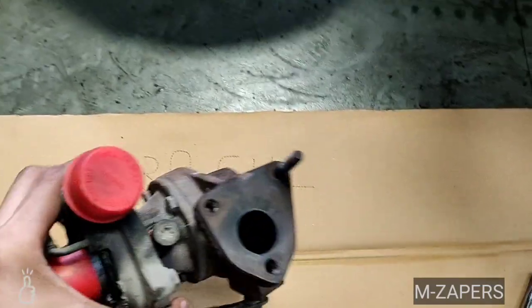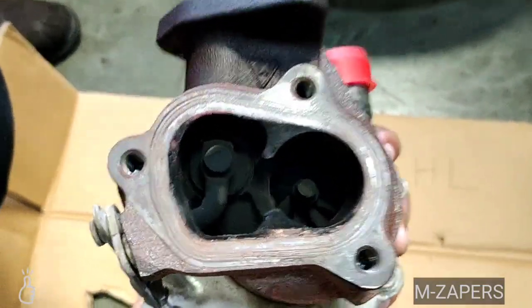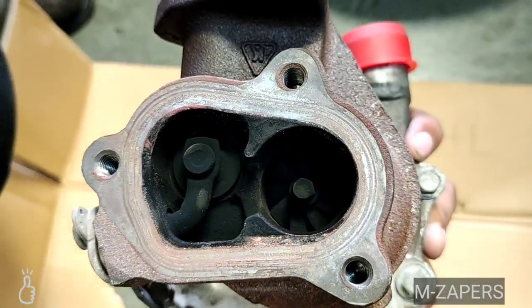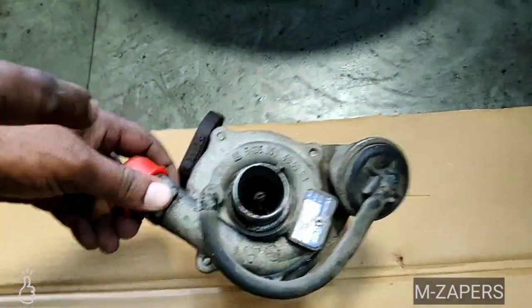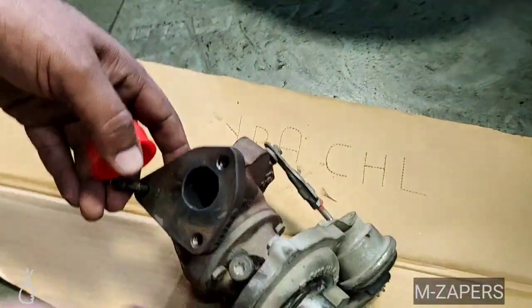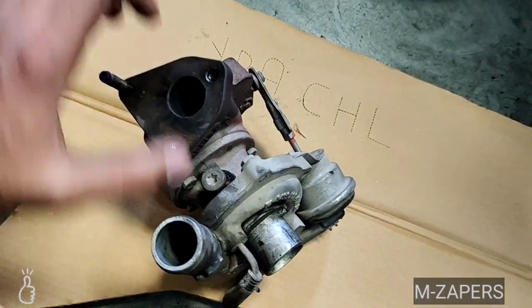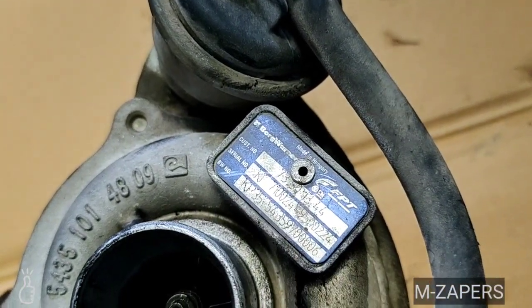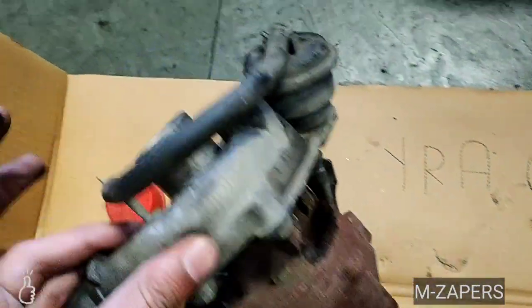This is a turbocharger — a faulty one, but we can understand it. As you can see, there is a fin which is run by the exhaust gases — that's why it is covered with black smoke. On the opposite side, there is another part run by fresh air. There is a hole connected by a pipe to the intercooler to cool down the hot exhaust gases. There is also a vacuum pipe coming from the vacuum valve which controls the functioning of the turbocharger.